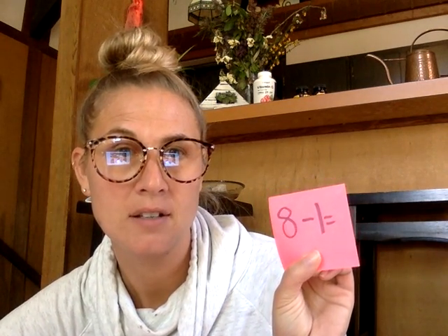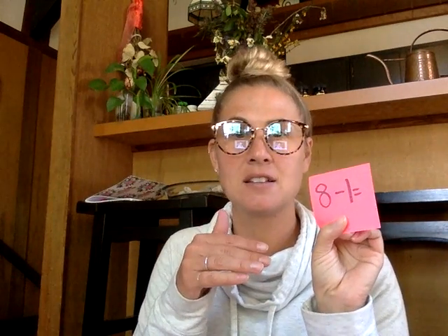This is going to be a hot dog style equation. Eight minus one. What's the answer? That's right, it's seven. It's just one less — that's all. One less.